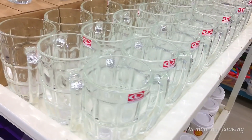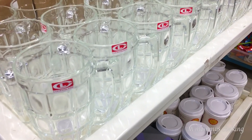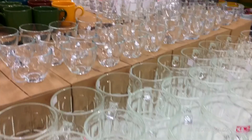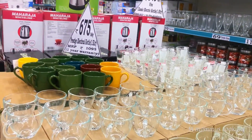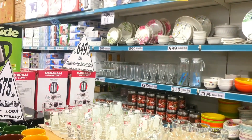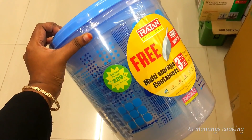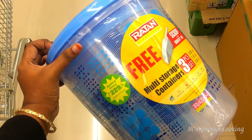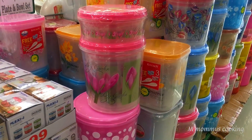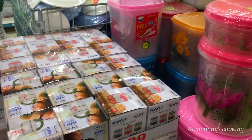In the crockery section of D-Mart, you can get glasses and various items. You can also get tongs — two types of new tongs. You can also get scoops, and a lot of containers with free items.